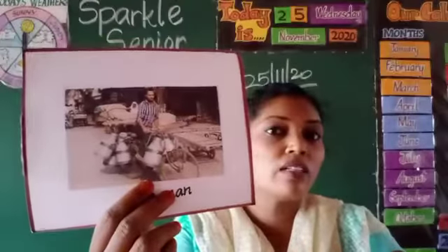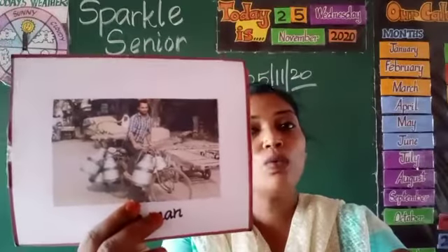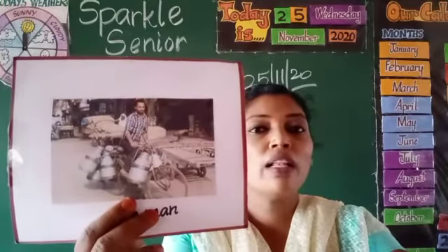The milkman brings us milk. Milkmen are associated with a milk can.